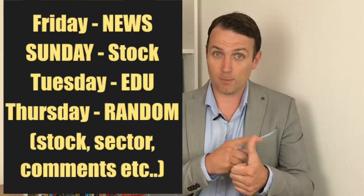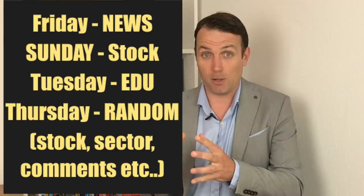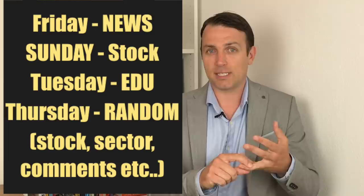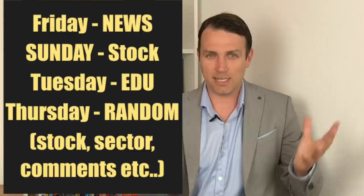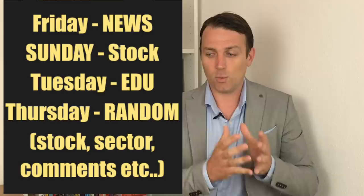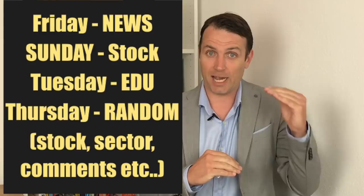Before we start, my name is Sven Karlin. I'm a full-time market researcher and I run this YouTube channel where we do stock market news with a long-term fundamental twist on Friday. Sunday there is a big company analysis, Tuesday we have an educational value investing video, and Thursday we have a video replying to comments, sector analysis, or a stock analysis. Please subscribe before we start to support the channel and improve your long-term investing mindset — low risk, high return.